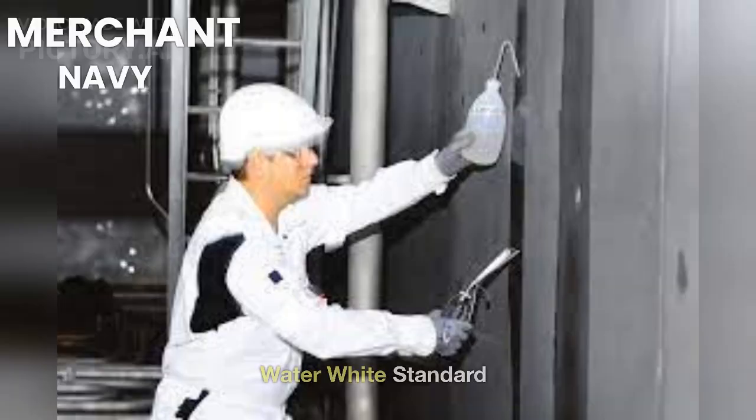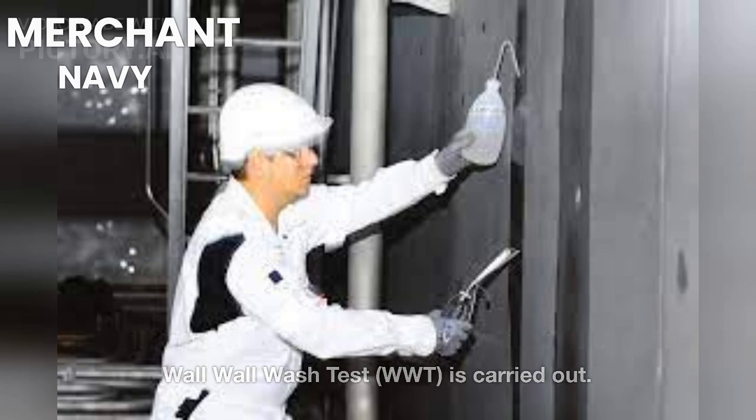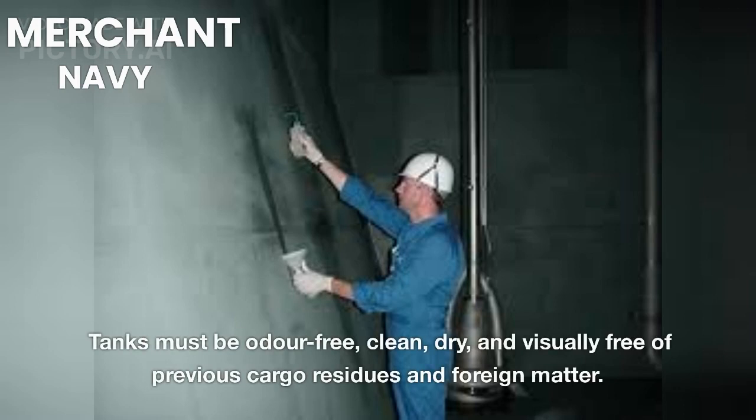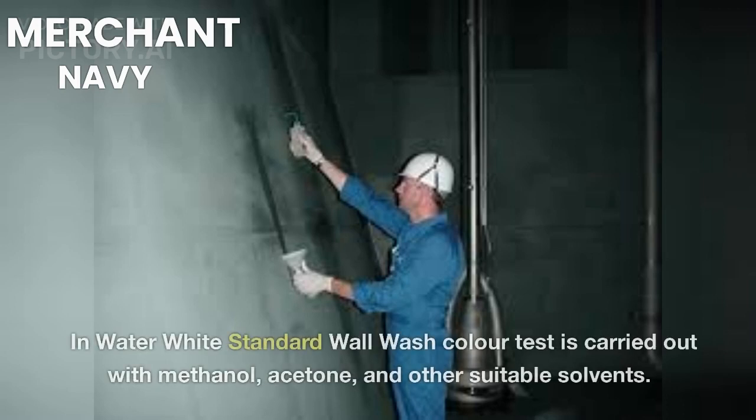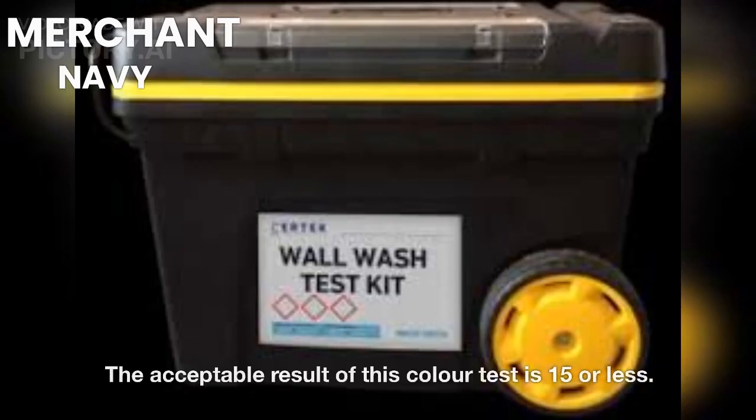In the Water White Standard, tanks are inspected internally and a Wall Wash Test (WWT) is carried out. Tanks must be odor-free, clean, dry, and visually free of previous cargo residues and foreign matter. In the Water White Standard, the wall wash color test is carried out with methanol, acetone, and other suitable solvents. The acceptable result of this color test is 15 or less.